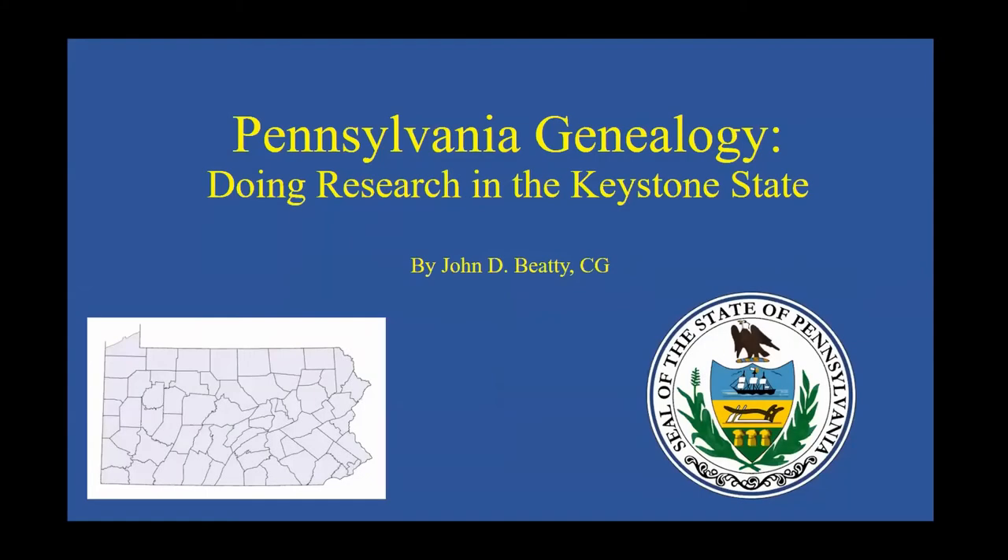Welcome and thank you all for joining us to learn about Pennsylvania today. Pennsylvania is called the Keystone State, and a keystone is that stone that sits atop of an archway that links and holds all of the other stones of the arch together. Pennsylvania is known as the Keystone State because it sits in the middle of the original 13 colonies and seemingly linked all of them together.